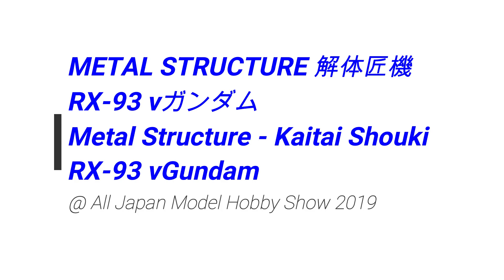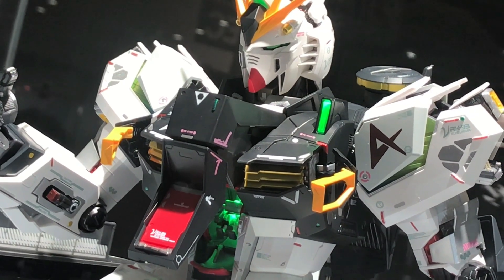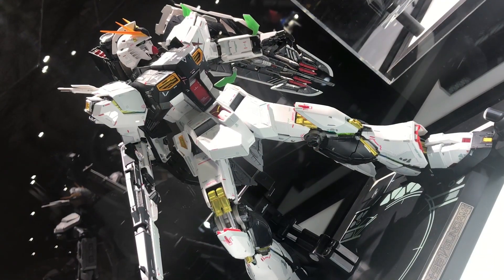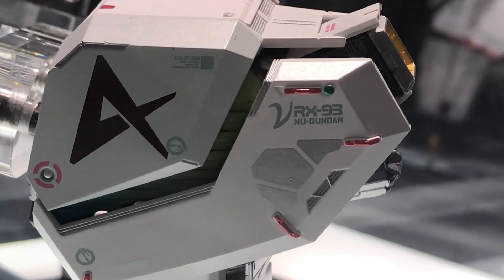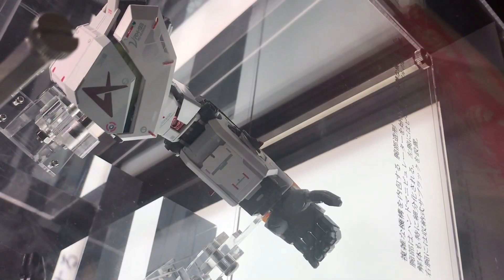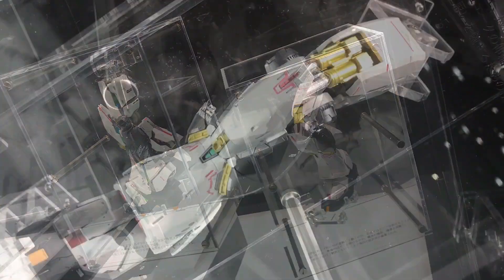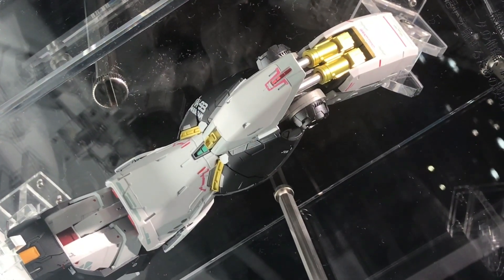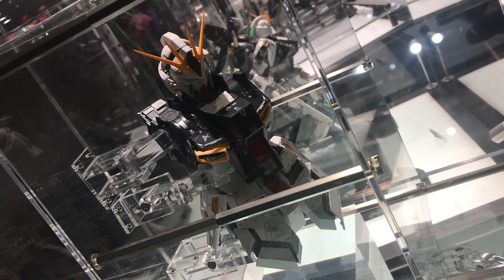We take another look at the Metal Structure Kaitai Shoki RX-9 III New Gundam. This is my third video featuring this Gundam. The first time I saw it was at the Toy Show, then once at Tamashin Nation Tokyo, and this is my third time seeing it. The display and lighting were different, but every time I see this Gundam, I feel the same thing — this is awesome.